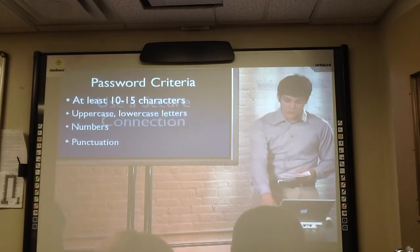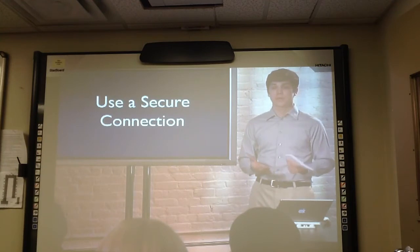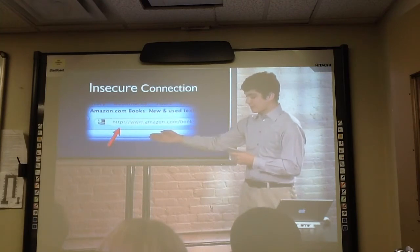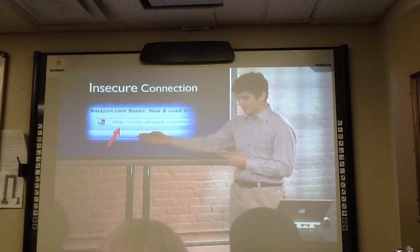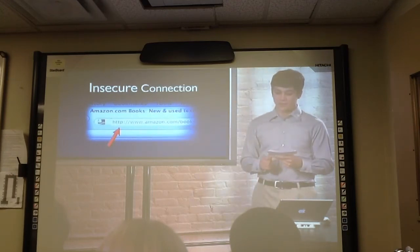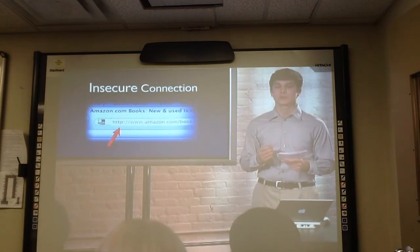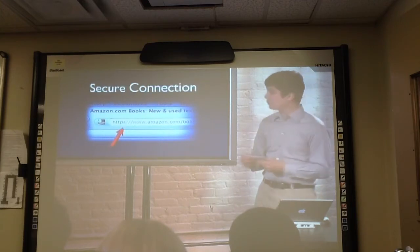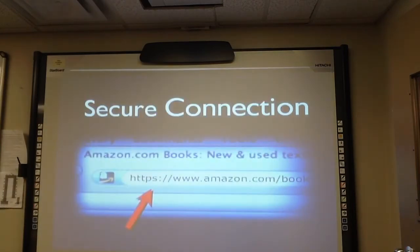In addition to having a strong password, you should use a secure connection whenever possible. How do you know if a connection is secure or insecure? Here's an insecure connection. If you look at the address bar, you'll see the first letters are HTTP, highlighted here with the red arrow. Whenever you see HTTP in a website address, your connection is not secure. It's fine to read websites with this kind of connection, but you should never transmit sensitive information over HTTP. When the connection is secure, it will begin with HTTPS — think of the S as standing for safe or secure.